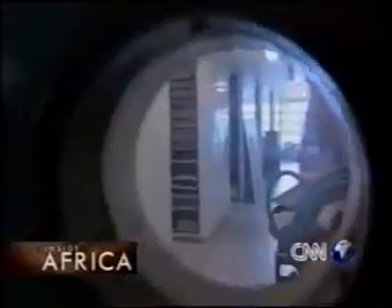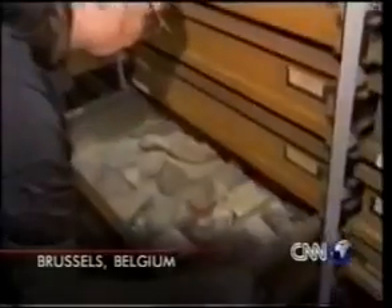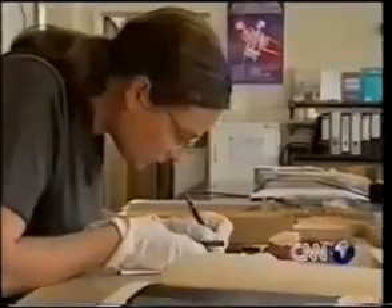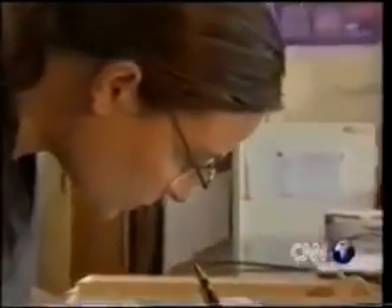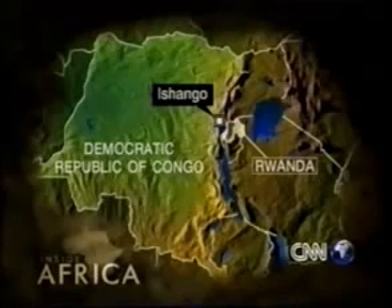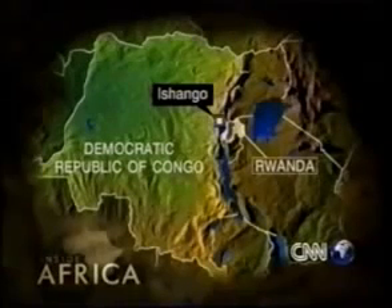Proof that primitive man was well acquainted with mathematics lies under lock and key in the Justy Archives on the 19th floor of Belgium's Royal Institute of Natural Science. Best described as a prehistoric calculator, it's a piece of animal bone, just 10 centimeters long — about 4 inches — discovered in the 1950s by a leading Belgian archaeologist. The bone was found near Lake Edward at Ishango, on the border between the Congo and Rwanda.